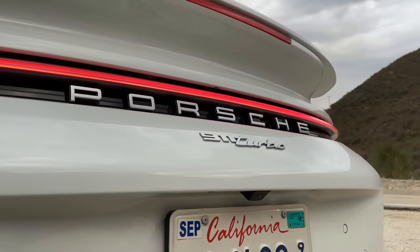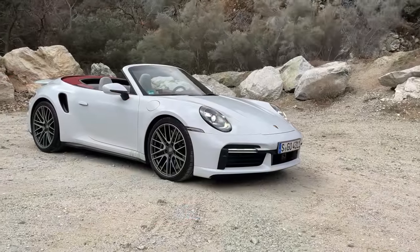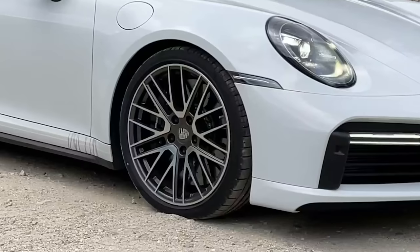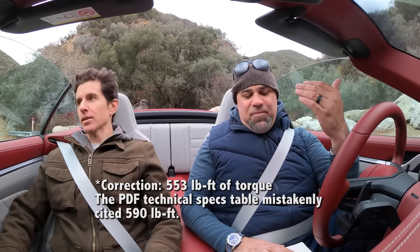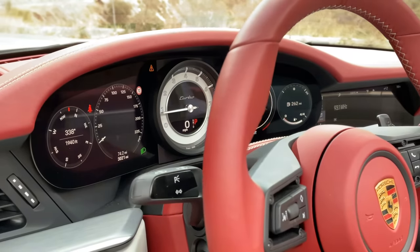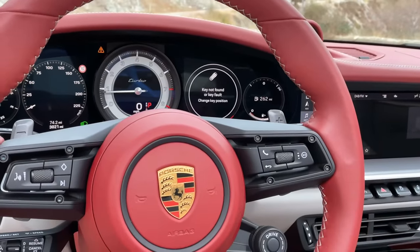This is the 992 Turbo Cab non-S. Similar to the S — things you don't get: ceramics are not standard, PDCC not standard, center lock wheels not standard. Whereas the Turbo S has 640 horsepower and 590 torque, this has 572 horsepower and 590 torque — same torque but minus 68 horsepower. Both Turbo and Turbo S have variable geometry turbochargers, same gearbox, same gear ratios, same curb weight. The convertible is 3,790 pounds — more than the coupe.